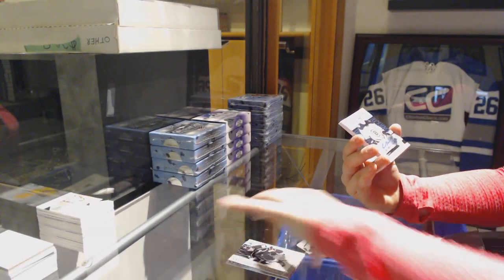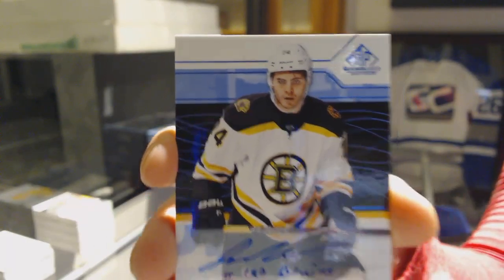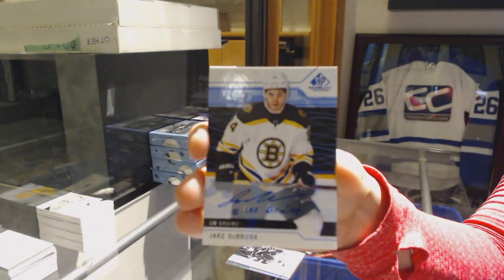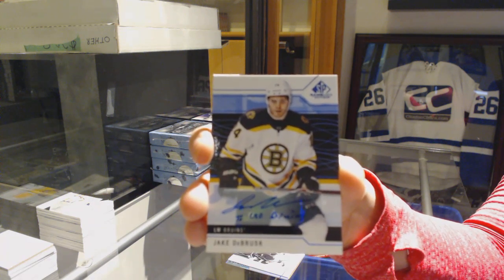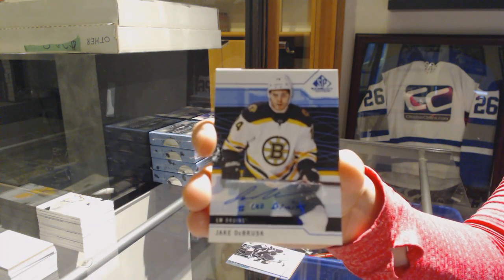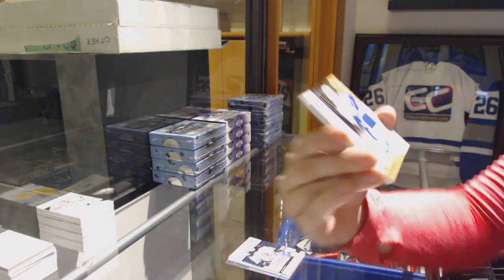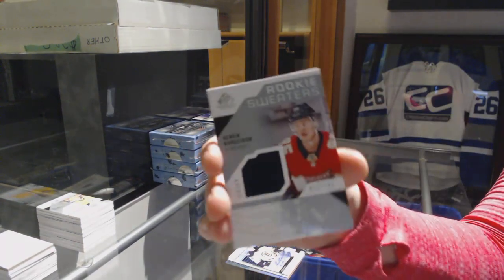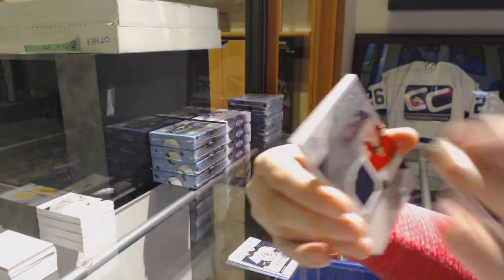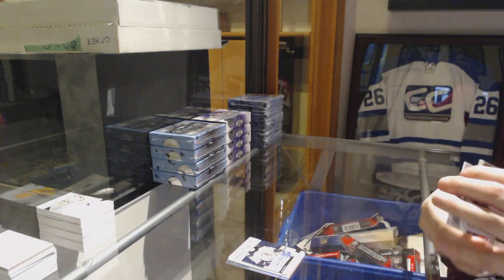Blue auto for the Boston Bruins, Jake DeBrusk. That's not too shabby right now. Rookie jersey of Elias Pettersson for the Vancouver Canucks. Rookie sweaters of Henrik Borgström for the Florida Panthers. And a skills jersey of Drew Doughty for the LA Kings.